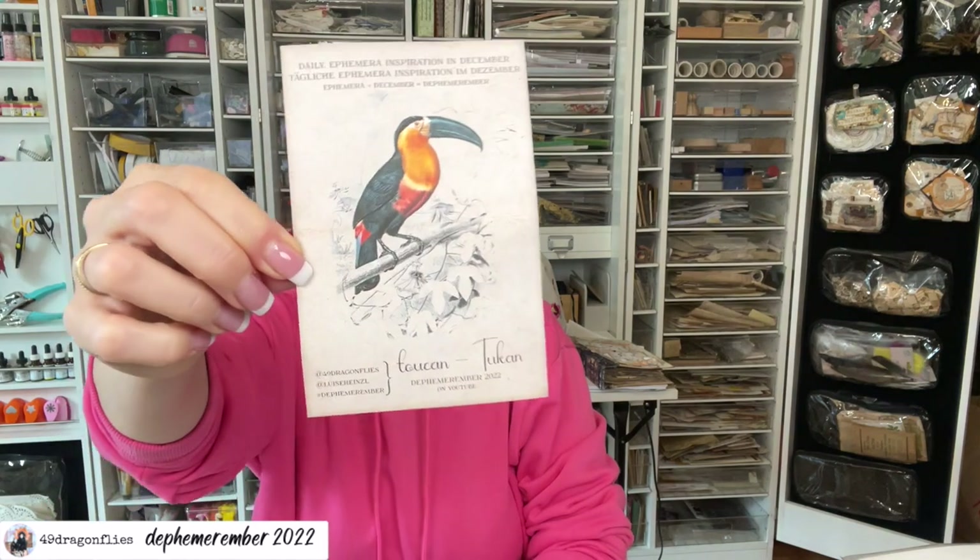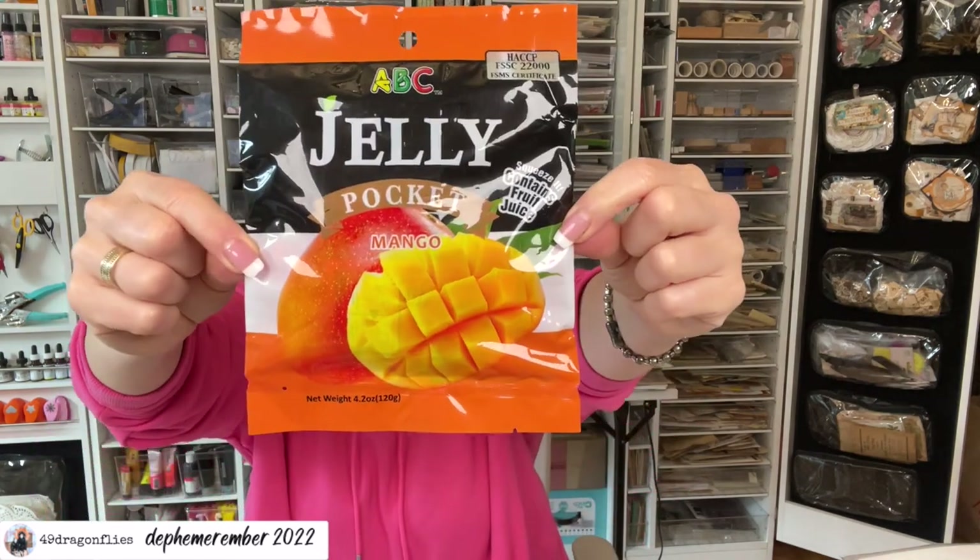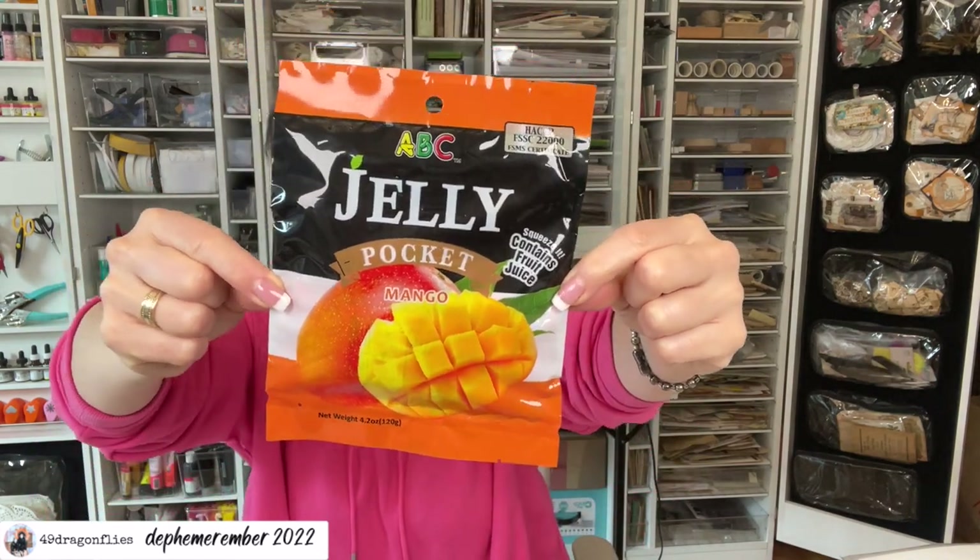Let's see what's inside. Our animal for today is this beautiful toucan. And our goodie is jelly pockets from Taiwan.